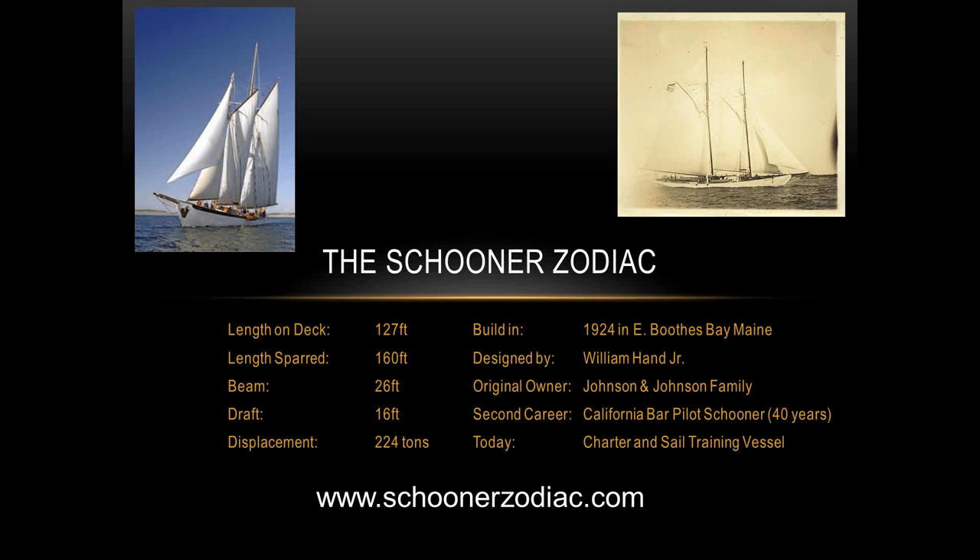Without further ado, I'm going to turn this over to Christian Stark. Good morning, my name is Christian Stark. I am a volunteer crew member on the Schooner Zodiac. I'm also a mechanical engineer — I got a master's in mechanical engineering about 20 years ago in Germany. I spent a lot of time on CAD and CAM systems, then ended up working in office productivity software in the United States for the last 20 years.